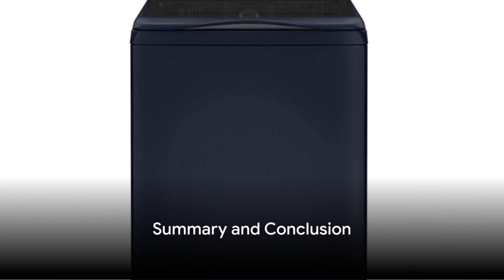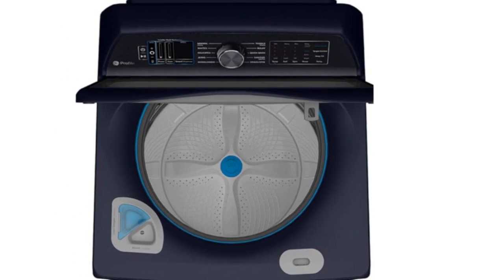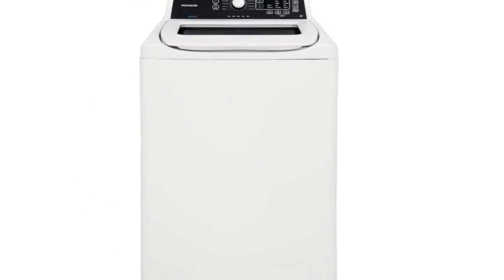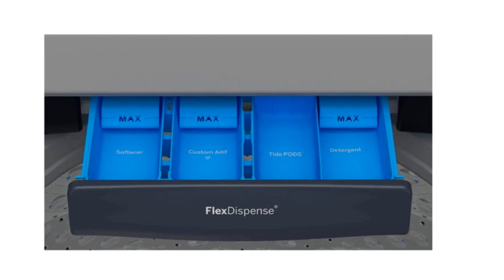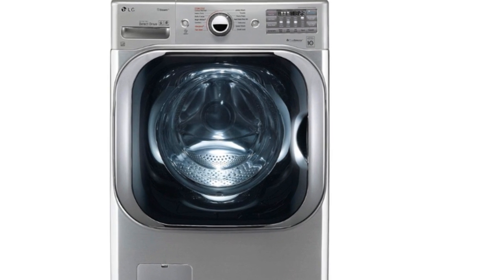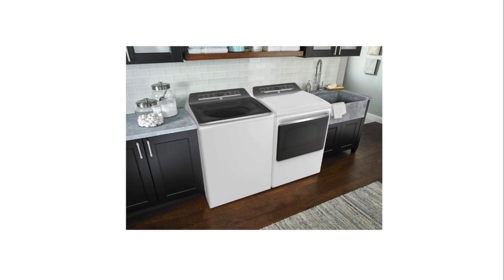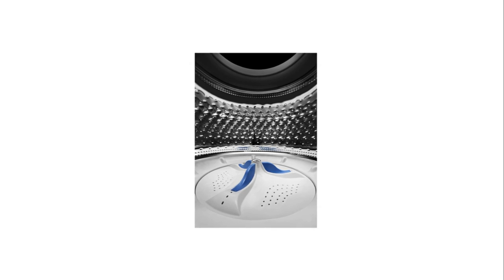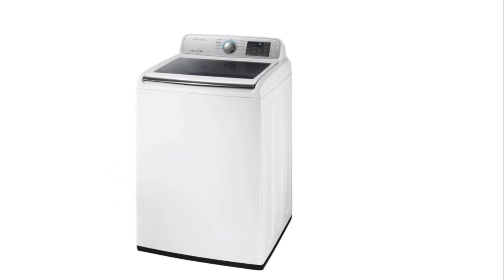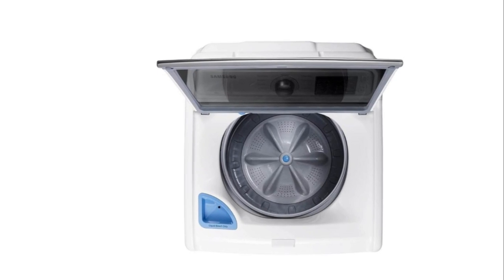In summary, the GE Profile PTW900BPTRs is a high-tech option with a large capacity and smart dispensing technology. The Frigidaire FFTW4120SW is a budget-friendly choice with customizable wash cycles and a quick wash option. The LG Graphite Steel Front Load Steam Washer is a premium appliance with steam technology and energy efficiency. The Kenmore 27 inches top load washer offers a large capacity and an innovative impeller for thorough cleaning. Lastly, the Samsung WA45M7050AW is an affordable choice with a unique water jet system for tackling heavy stains.